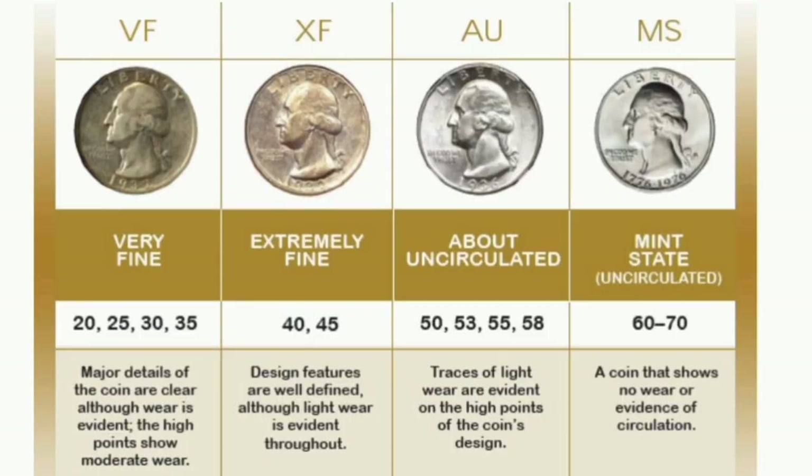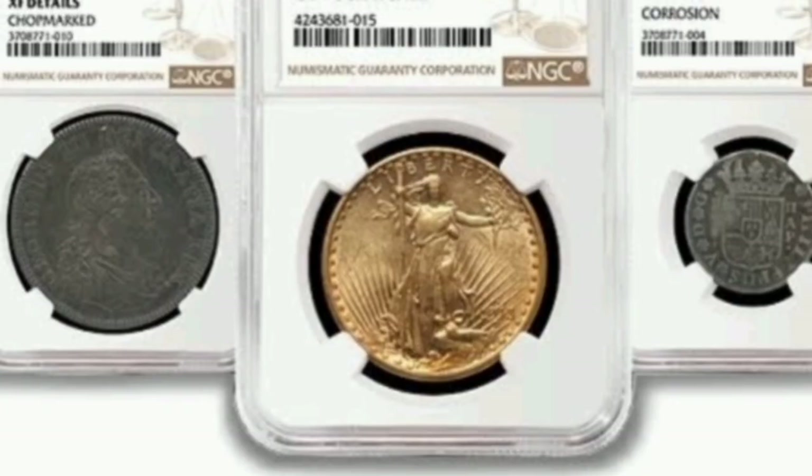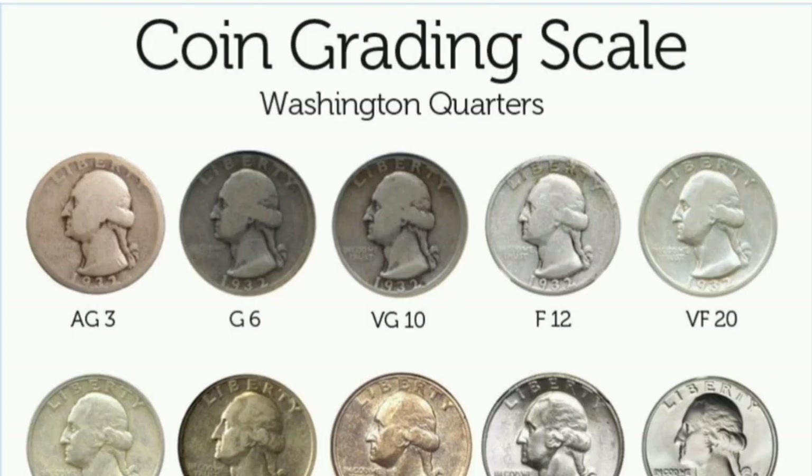Welcome to my channel. Coin grading — coin grading made simple. Grade your collectible coins in three easy steps.